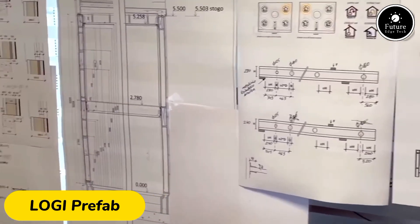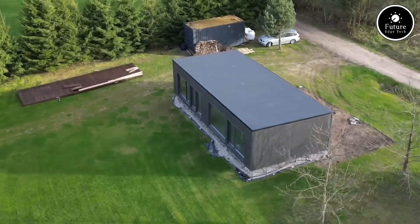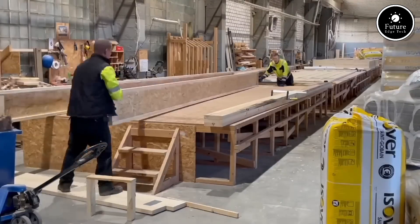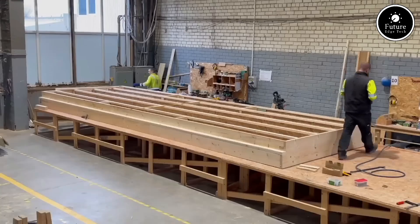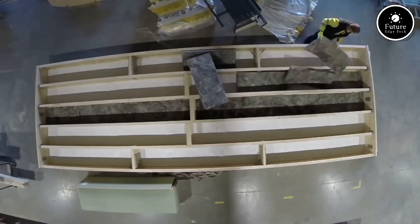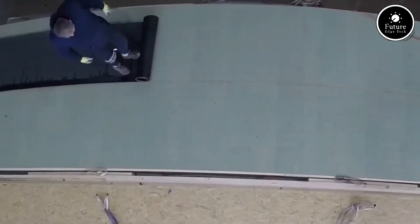Logie Prefab constructed houses represent the next evolution in modern, sustainable living. These innovative homes are designed with a focus on affordability, efficiency, and rapid assembly, making them ideal for urban developments, remote areas, or eco-conscious homeowners. Logie Prefab houses are built using high-quality, pre-manufactured components, which are produced in controlled factory environments. This method ensures precision and minimizes material wastage, contributing to a greener construction process.